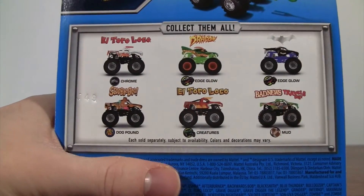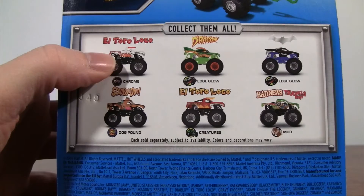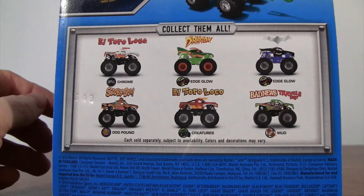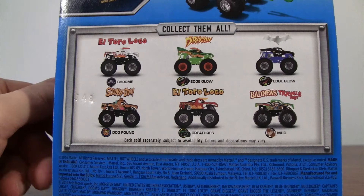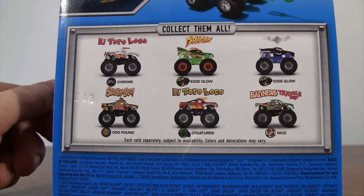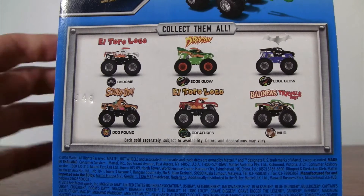But first off, the trucks — you have Krunch El Toro Loco, Dragon, Edge Glow of Batman, Dog Pound Scooby-Doo, Creatures El Toro Loco, and Mud Treads of Bad News Travels Fast.